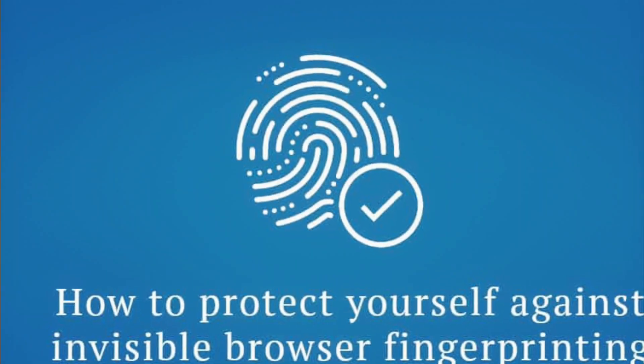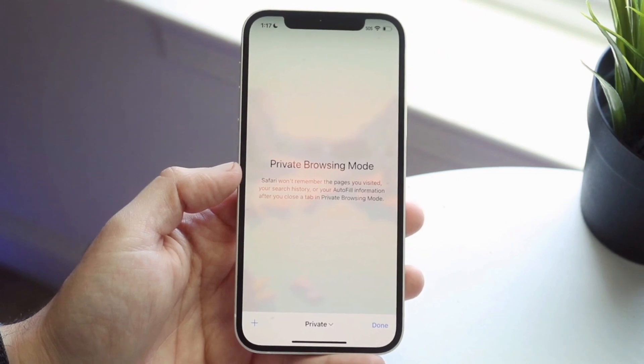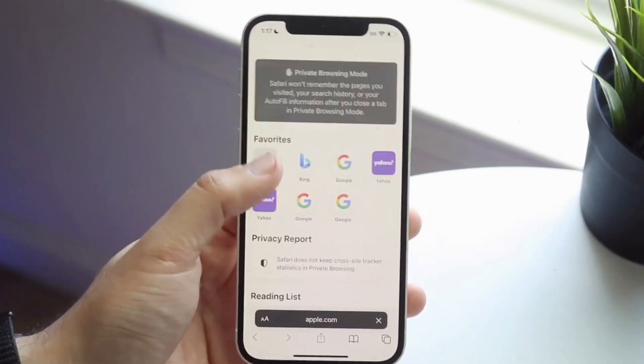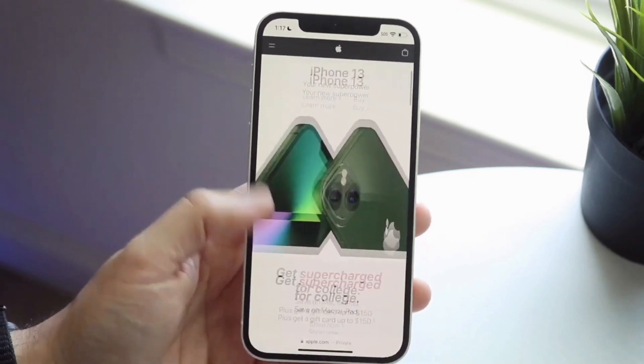Advanced tracking and fingerprinting protections go even further to help prevent websites from using the latest techniques to track or identify a user's device. Private browsing now locks when not in use, allowing a user to keep tabs open even when stepping away from the device.